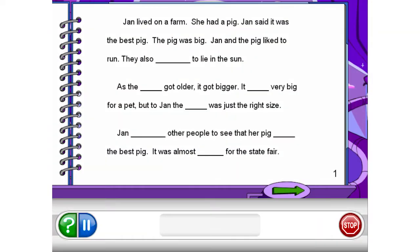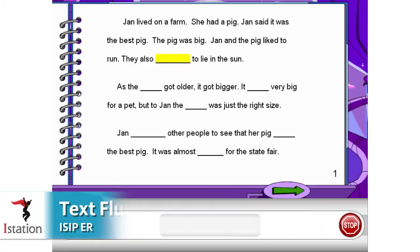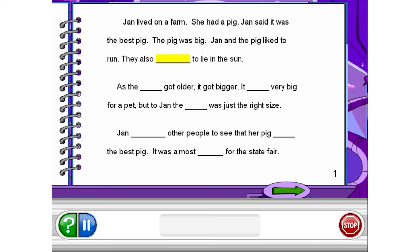And fluency — when you get to the next space, choose the word that makes the most sense in the sentence. Yes, they also liked to lie in the sun.